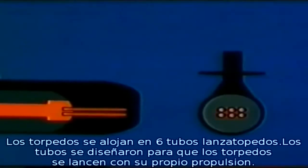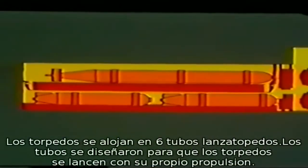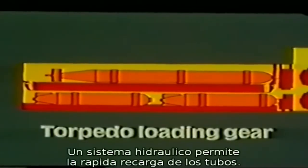The torpedoes are housed ready to be fired in six torpedo tubes. The torpedo tubes are designed according to the swim-out principle, which means that the torpedoes leave the tubes self-propelled. The fighting power of the submarine is considerably increased by the reserve torpedoes housed in the torpedo store. A hydraulic mechanical system enables a rapid reloading of the tubes.